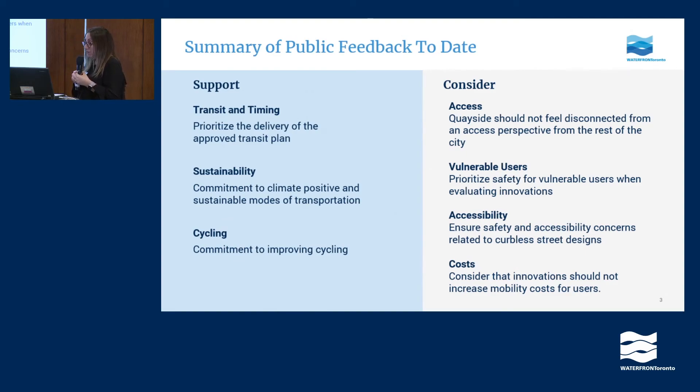Areas that we've been asked to consider: first, around access — the idea that Quayside can't be disconnected from the rest of the city, can't feel like a bubble, and needs to be integrated with everything else going on in the city. We've heard that it's really important to prioritize safety, especially for vulnerable users, and to ensure that — especially as you introduce new ideas in mobility — we still put accessibility at the heart of innovating. And lastly, that we ensure that mobility costs don't increase because of innovative ideas.